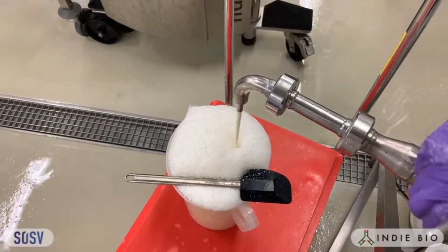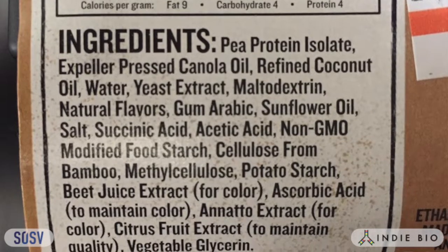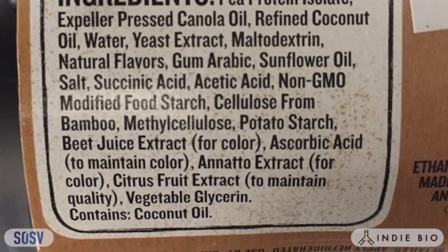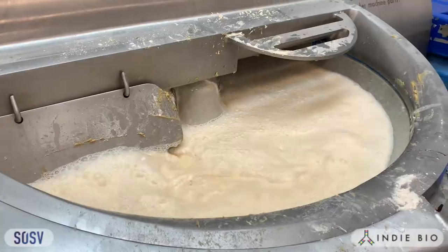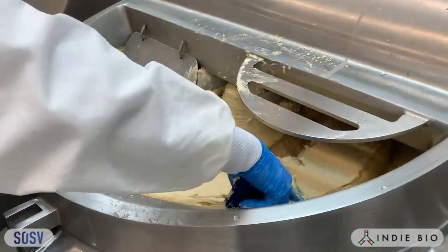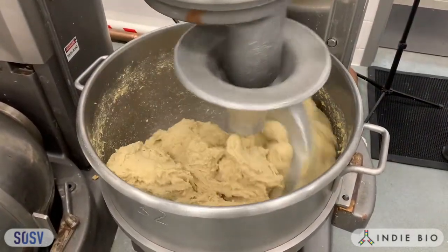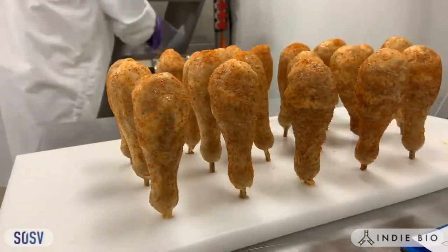We're able to do this because of our proprietary process. Rather than using high-moisture extrusion, where you would need 22 ingredients and 22 processing steps to create something this complex, we take a more one-and-done approach, relying on the intrinsic properties of our plant ingredients — such as their starches, fibers, and fats, not just their protein isolates — in order to create a fibrous mouthfeel and a structured whole cut.